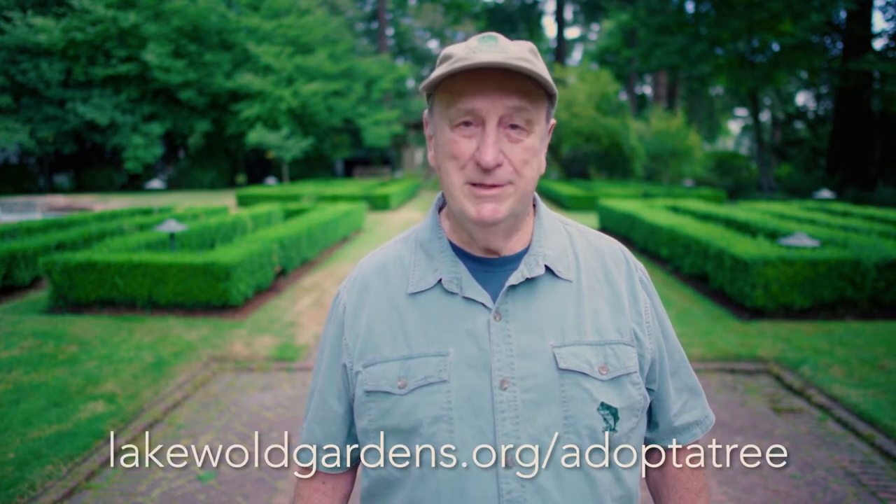I wanted to introduce you to one in particular that I feel pretty strongly about. Lake Wold has a program going on right now about adopting a tree. If you get on their website, which is lakewoldgardens.org, you'll find out more. Trees to me are special entities that you can kind of get up close and personal with, as corny as that sounds. Trees will talk to you if you give them a chance and if you show them some interest and some respect. So join me now and we'll check into one of these really special trees.